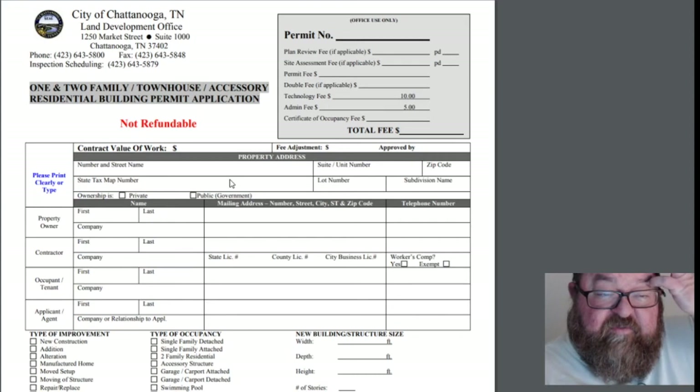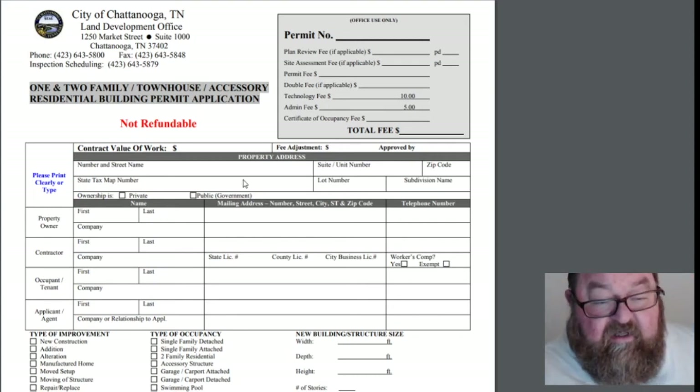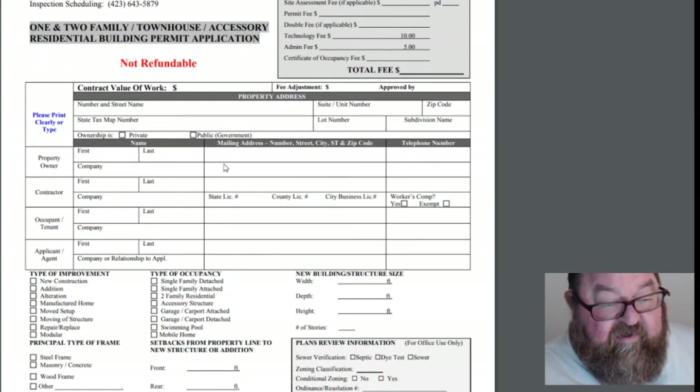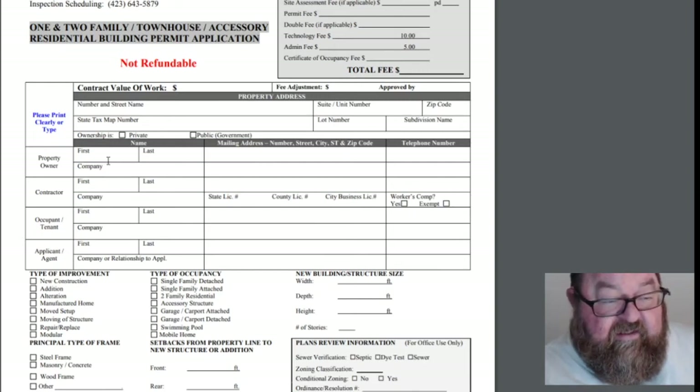Those are like book numbers, page numbers, and so on. Then you'd have your lot number — that would be part of the subdivision plat information on your deed. And then you go on down to the property owner. Most states allow the property owner to pull the building permit themselves, so we typically list an owner here and then list ourselves as the contractor.